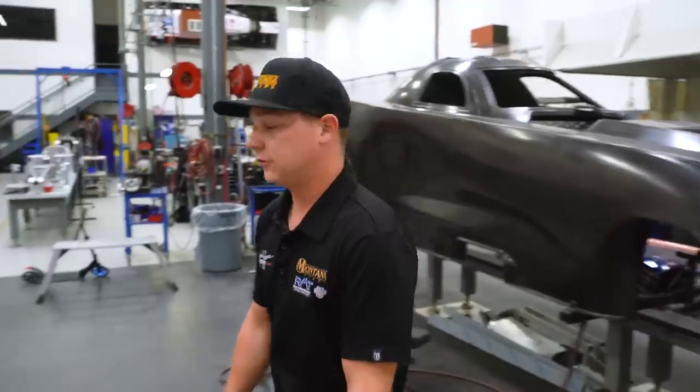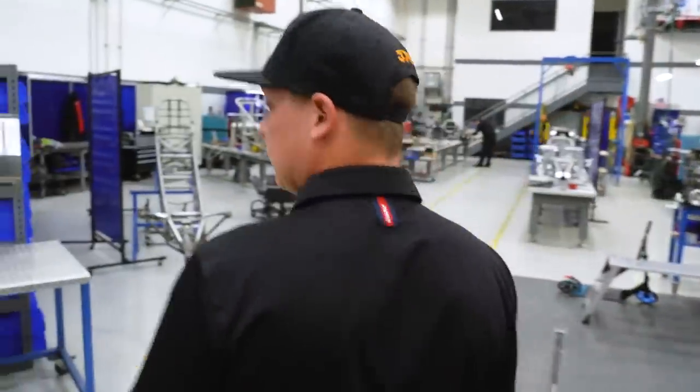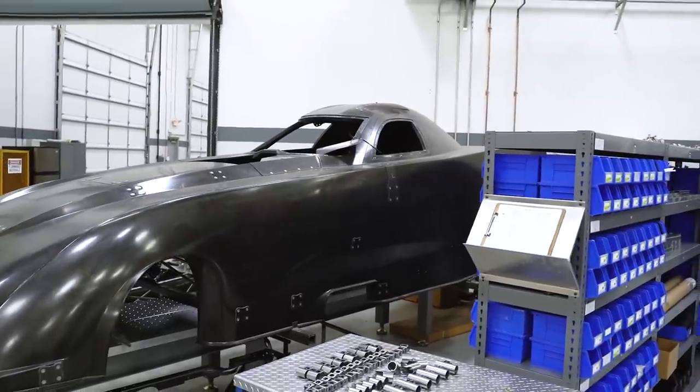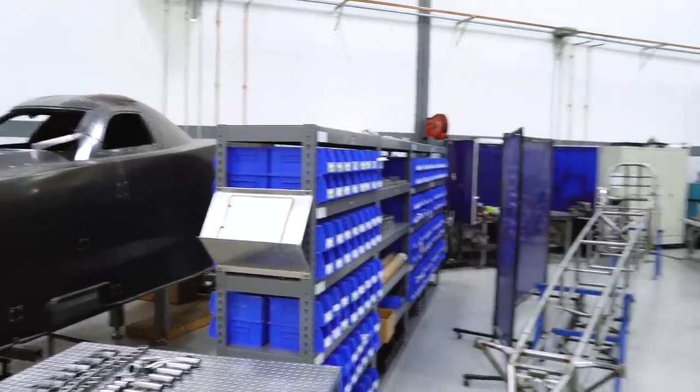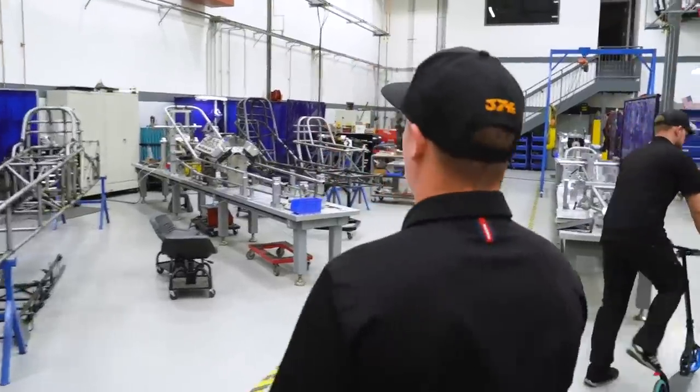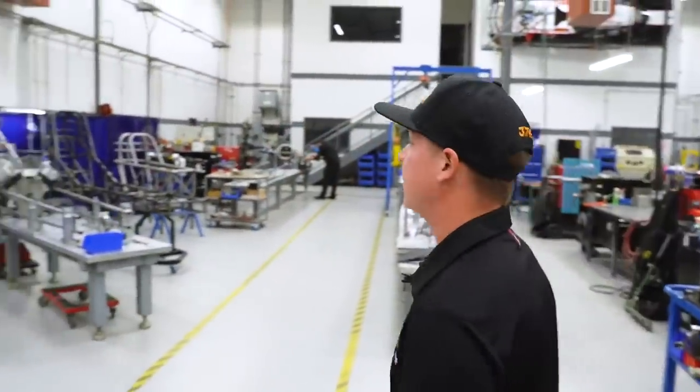We've made it into John Force Racing's fab shop. I'm going to give you guys a close-up look at what we build in here and some of the fixtures we use. Right here we have a Chevrolet Camaro — all of our bodies get the tin work, the titanium tree assembly, all of that installed here and hung on the chassis. We also build our top fuel dragsters and funny cars in-house.